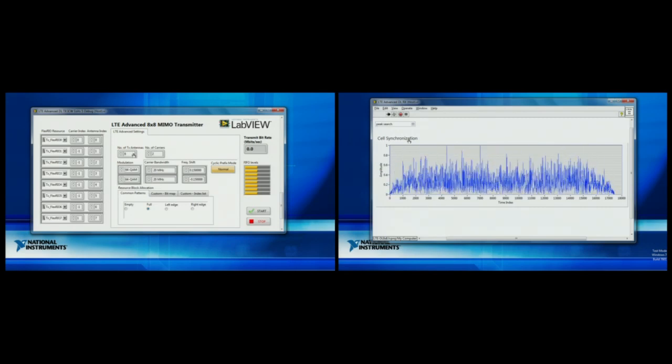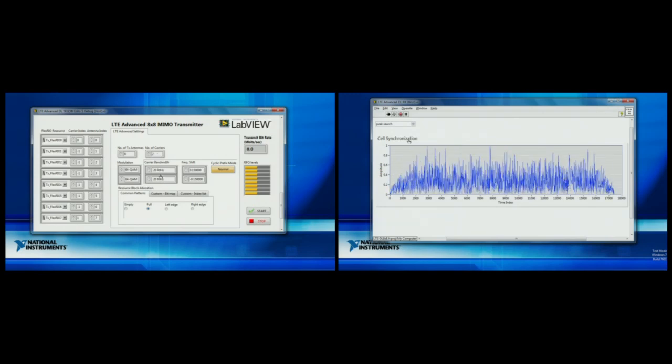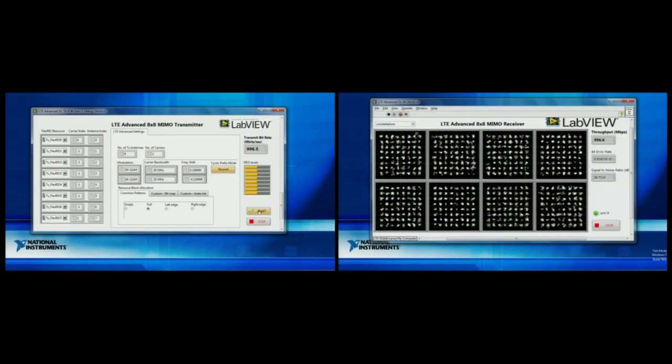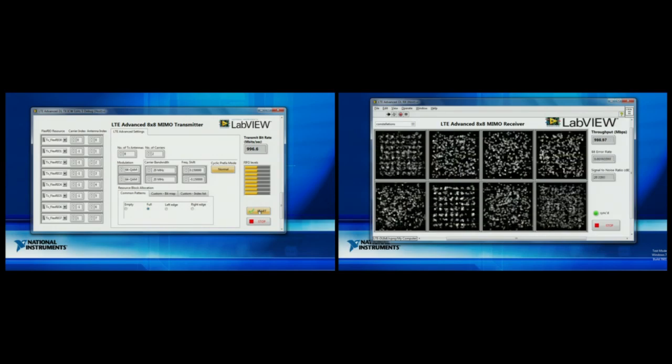On the front panel of our transmitter side, we have our LTE Advanced MIMO transmitter with all the FlexRIO resources spelled out and the antennas assigned to them. In the middle we have the LTE Advanced settings, which are set to 8 transmit antennas and 2 component carriers each at 20 MHz, allowing us to achieve close to 1 gigabit per second. On the receiver side is our PXI cell phone searching for its cell phone signal. When Yong clicks start on the transmitter, the signal goes over the air, we lock to the cell phone signal, and we can show all 8 constellations — each dot representing 6 bits of information over the air.